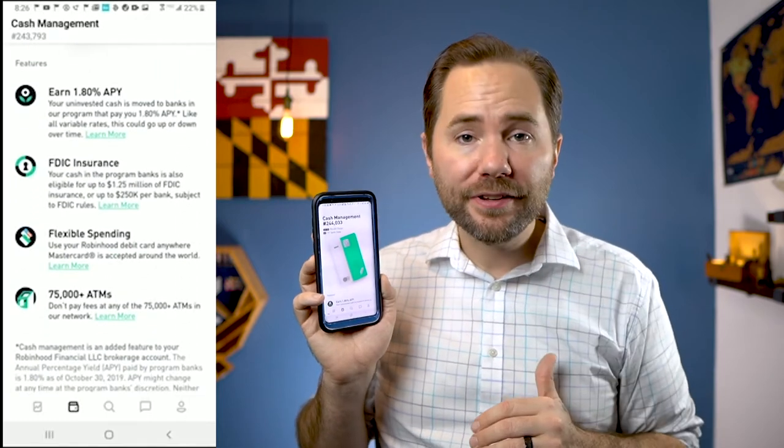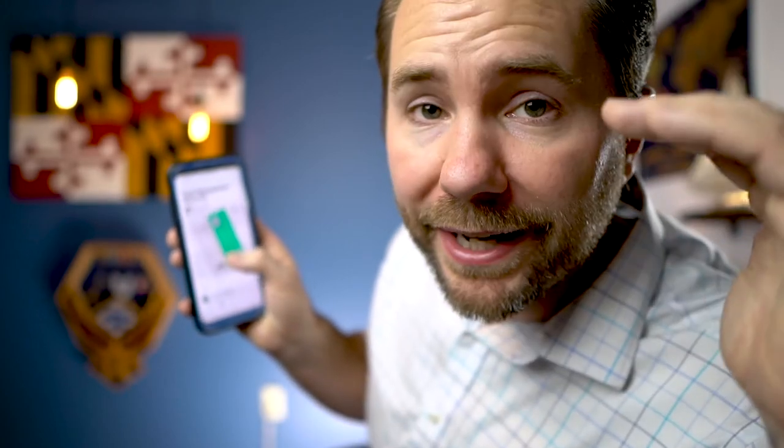My bank only gives me a half a percent interest on my savings account. If you open up the app and register for access to the cash management feature, it gives you a little card with a number, and if you keep clicking on it, it increases your spot in line to get access. It's pretty silly, but I've gotten into the habit of just opening the app every day and clicking it a few hundred times.